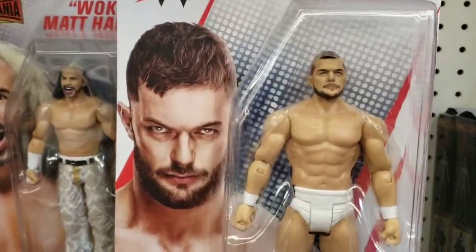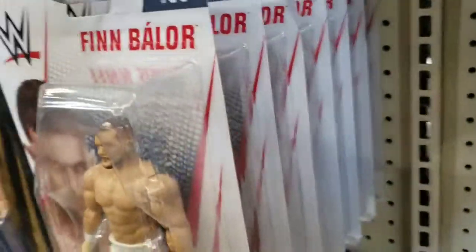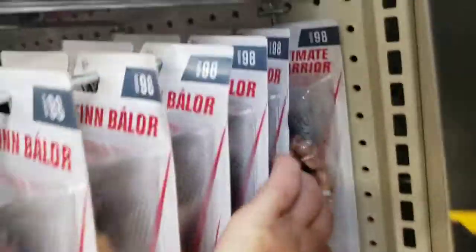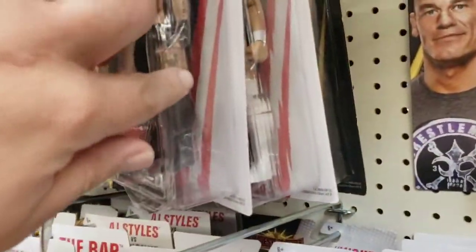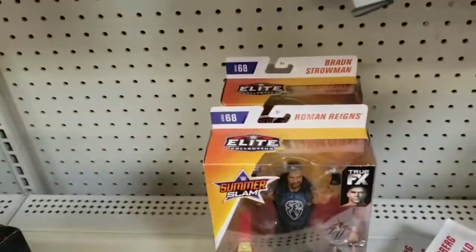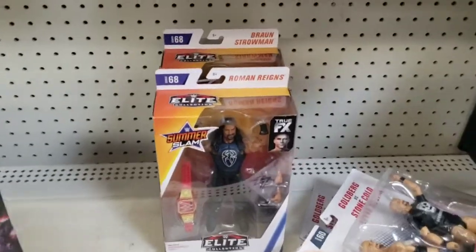Finn Balor after losing to The Fiend at SummerSlam wearing this exact same attire - nobody wants this figure now. Back there is Ultimate Warrior, a couple of Tony Nese figures, and Elias. At least those figures are still here since the last time I picked them up. The only elites available are Braun and Roman - doesn't surprise me nobody seems to want them, so I may pick them up.